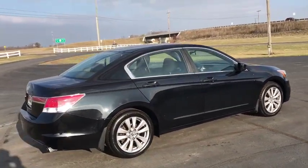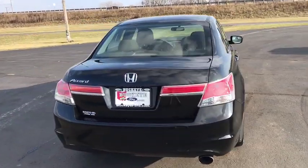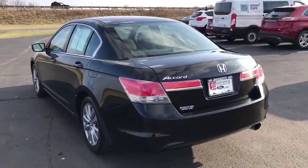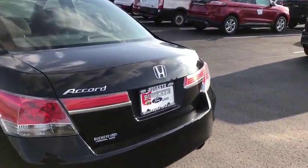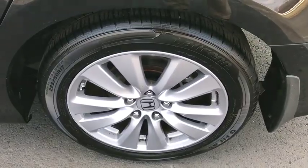Here are some of this vehicle's great options: power sunroof, traction control, dual airbags, power steering, AM-FM stereo with in-dash six-disc CD changer, four-wheel disc brakes, CD player, rear window defroster, power windows.